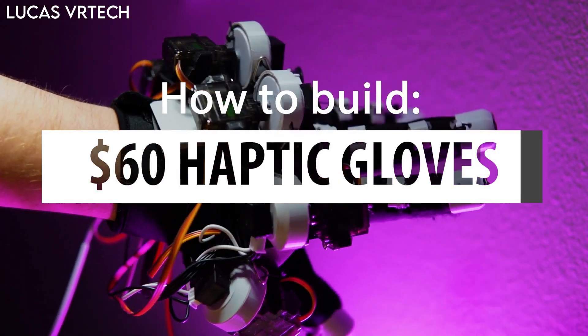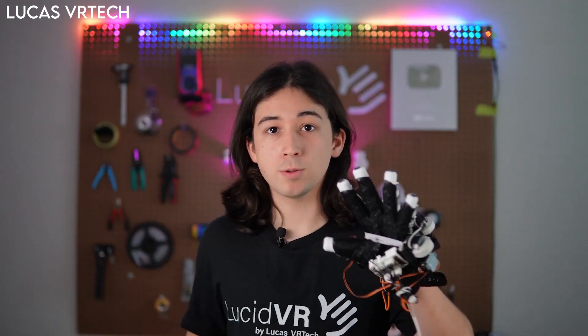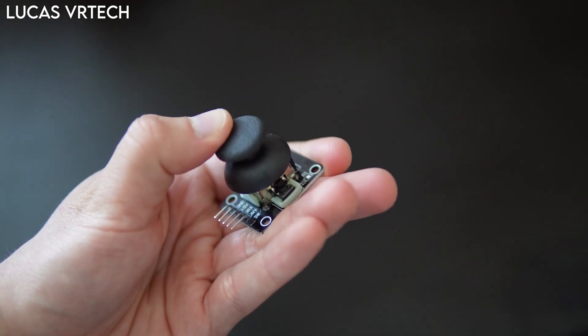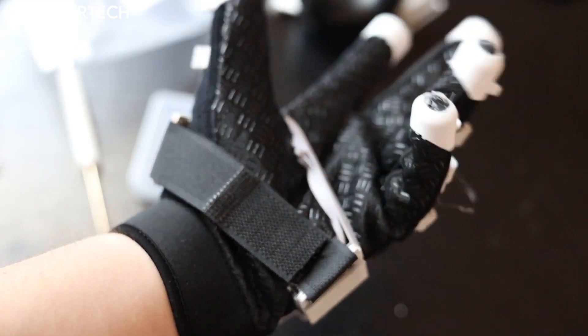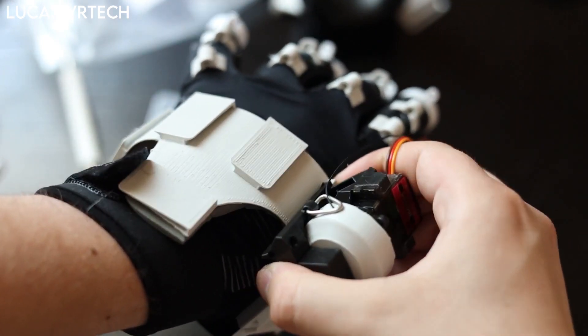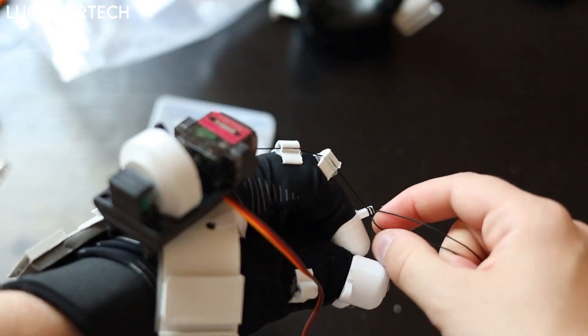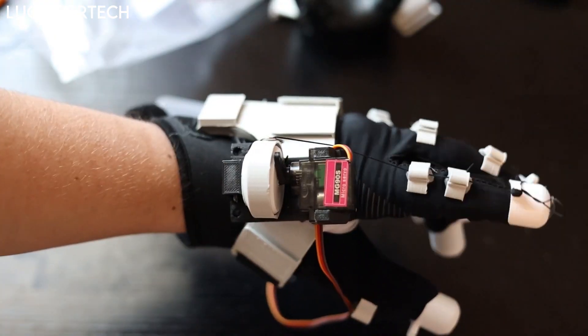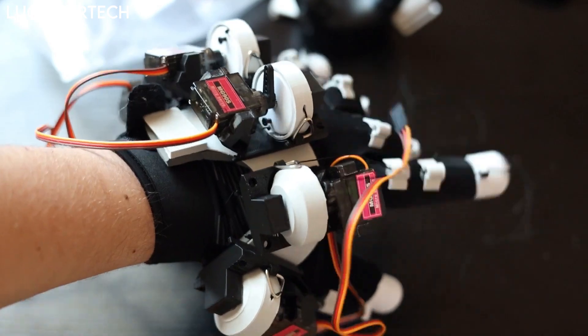If you want to make your own haptic gloves with finger tracking and finger resistance, then you need to check out Lucas VR Tech, who's been making his own gloves and showing you how to make them yourself. The best part is that they're only going to cost you around $60. You can add a thumb stick to the glove so you can still move around in games. The game support for the actual finger resistance is very low right now, with only Boneworks and Half-Life Alyx supported, but more games are going to get support in the future. I'll put a link to Lucas' YouTube channel so that you can watch his videos and get all the information that you need.